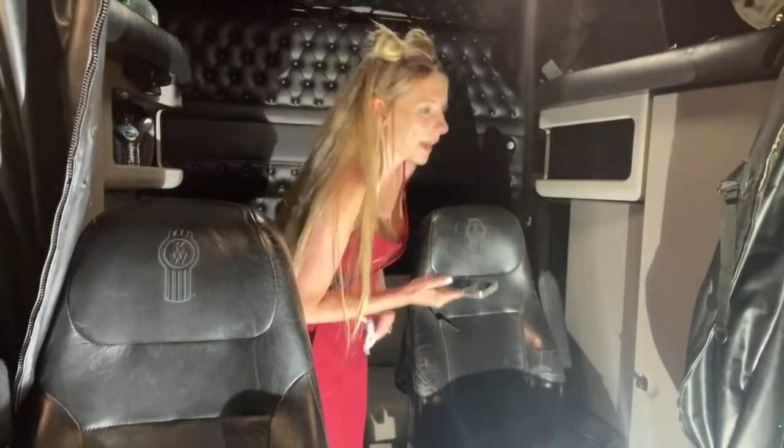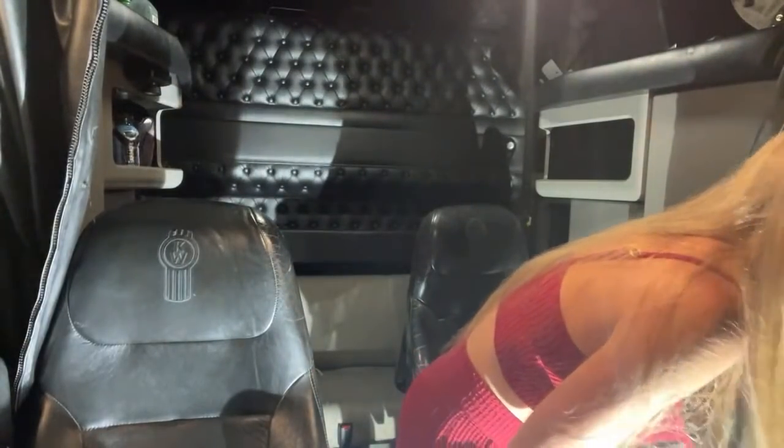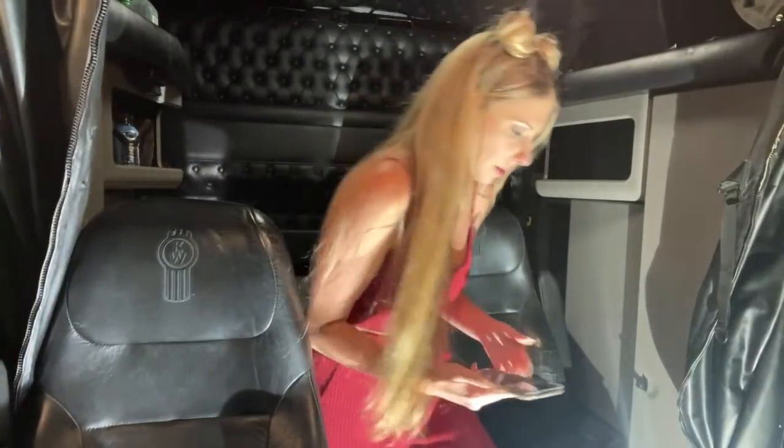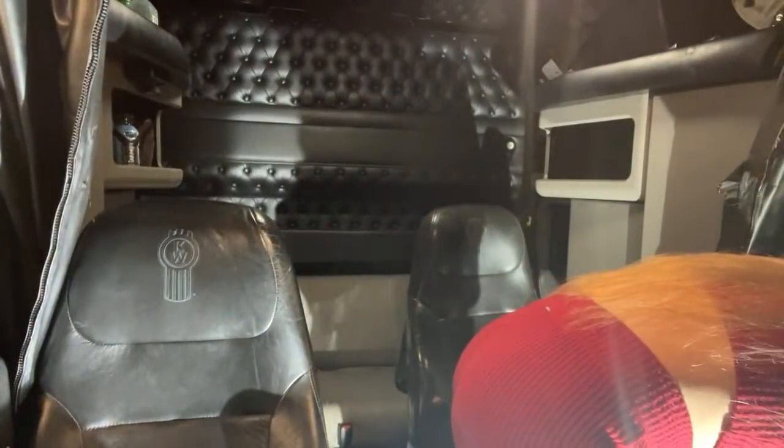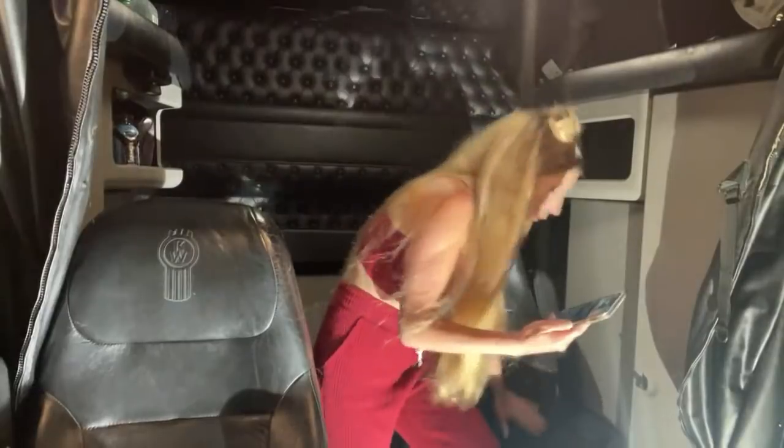Why is it beeping? Try to find out where the beeping is coming from — it's from the door. Maybe that's what it is. Turn the key to on and off please but don't start the truck. That was it! I think it's because the door's open — just letting you know your key's still in. Oh god.